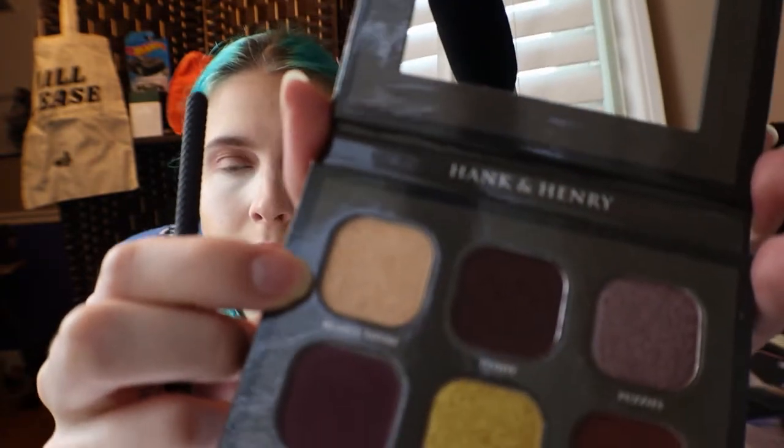For right under my eyebrow, right above the transition shade, I'm going to go in with Bear Leaves There. So I pretty much just went with the Bear Necessities and kind of just did it up a little bit, because the other one was just a little too much. But now we are going to go into some crazy stuff.